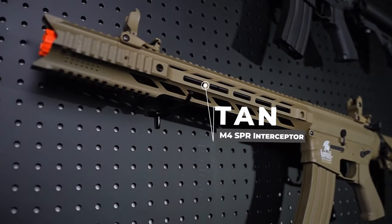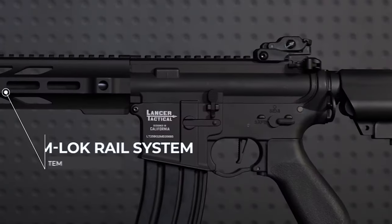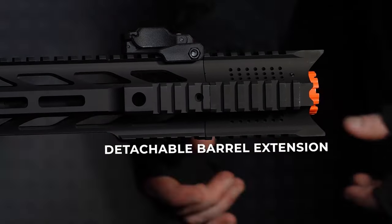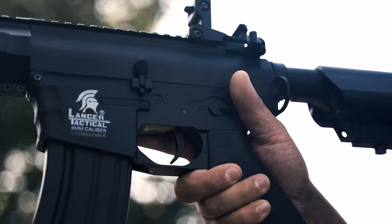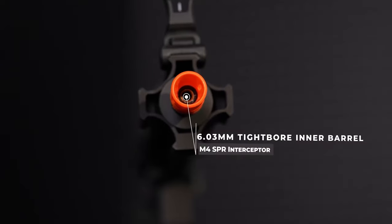Complete with a 9.6V nunchuck battery and charger, the Lancer Gen 2 is ready to go. This is not just an airsoft rifle — it's your ticket to superior performance. That was the video about the six best electric airsoft guns. All the links are given in the description — do check them out. Thank you.